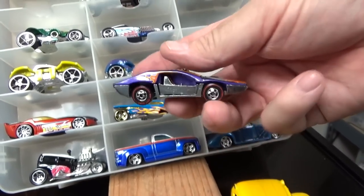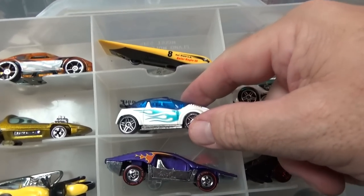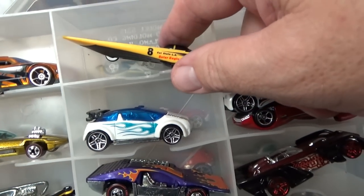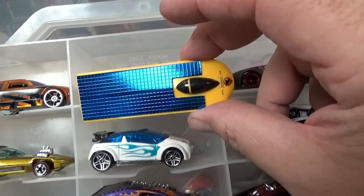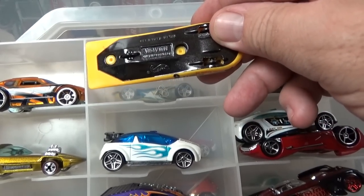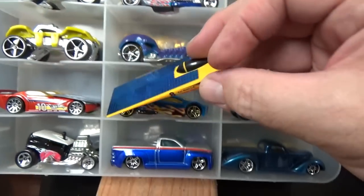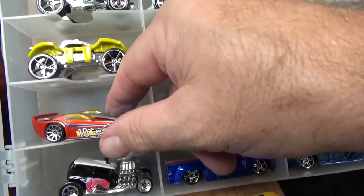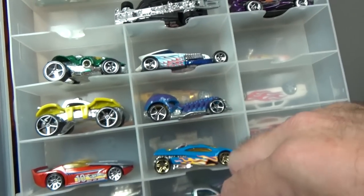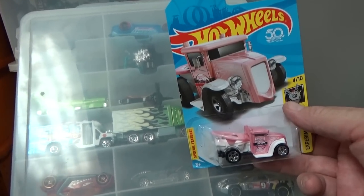Does anybody have a sample of Supernat? Haven't seen Supernat in a long time. Solar Eagle — check out that effect it has on the top. Solar Eagle is out — Solar Eagle III, I think it's actually called. This one kind of has the same surface as this one right here.